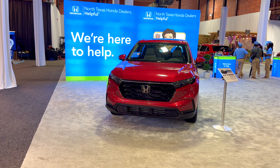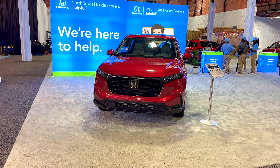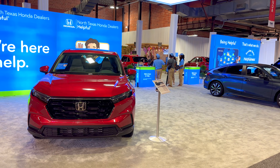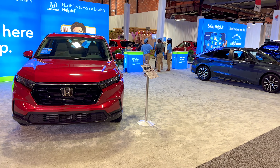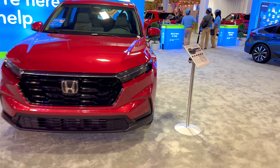Hello guys, welcome to the 2023 Texas State Fair here in Dallas, Texas. Today we are here at the Honda stand and we're going to take a quick look at some of the vehicles that Honda is offering for 2023.